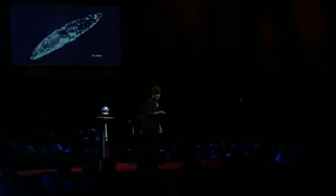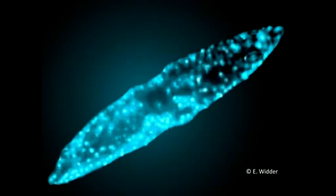I spend most of my time working in the dark. I'm used to that. That light was made by a bioluminescent dinoflagellate, a single-celled alga. So, why would a single-celled alga need to be able to produce light?